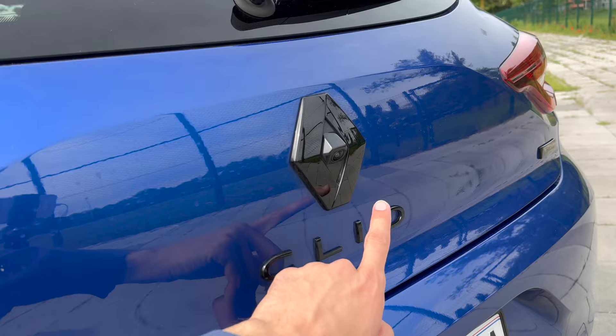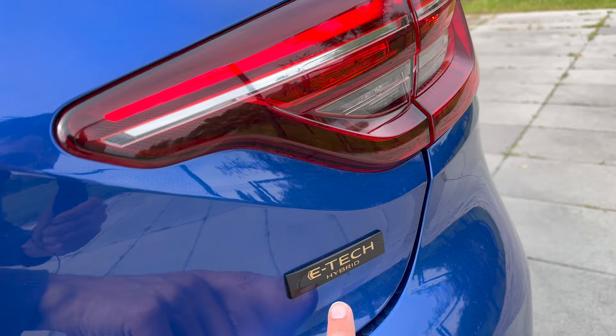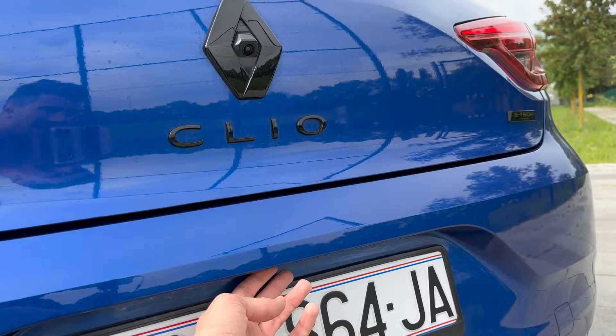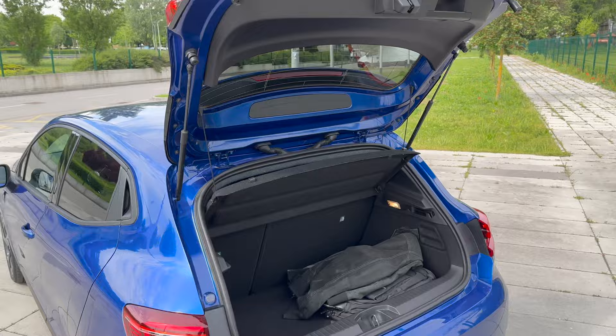Black Clio badge and E-Tech Hybrid badge on the back. Interestingly they've put the white LED reversing lights at the bottom. Press the button and the car unlocks the rear boot. Backing up - I'm a two-meter tall person (6.6 feet) just for comparison - you can see it opens nice and tall.